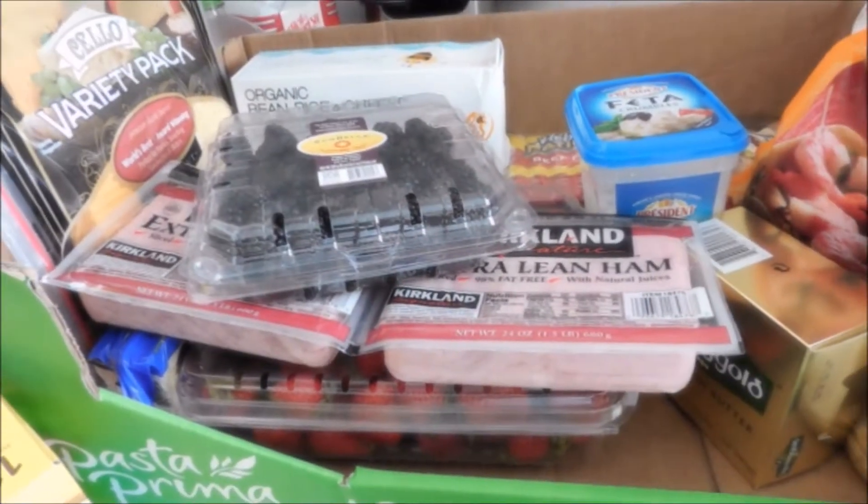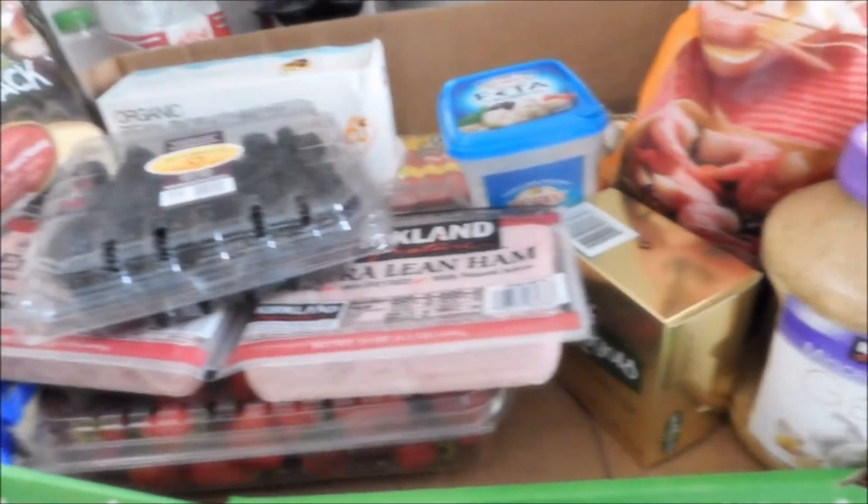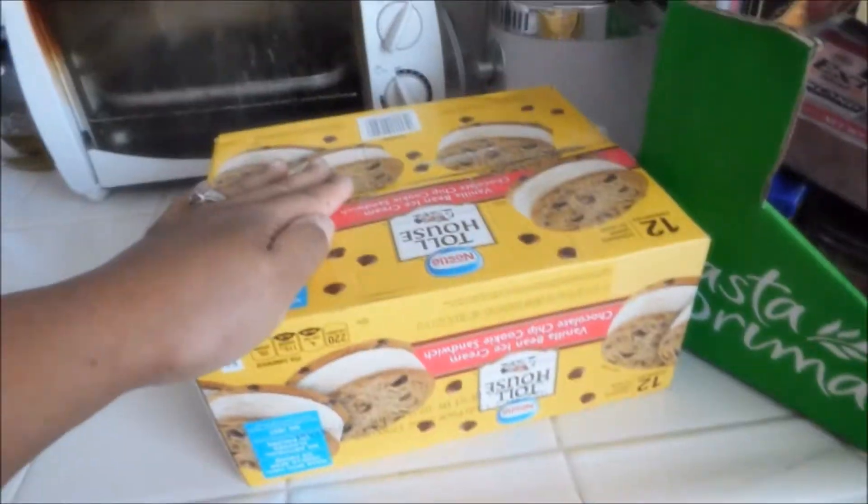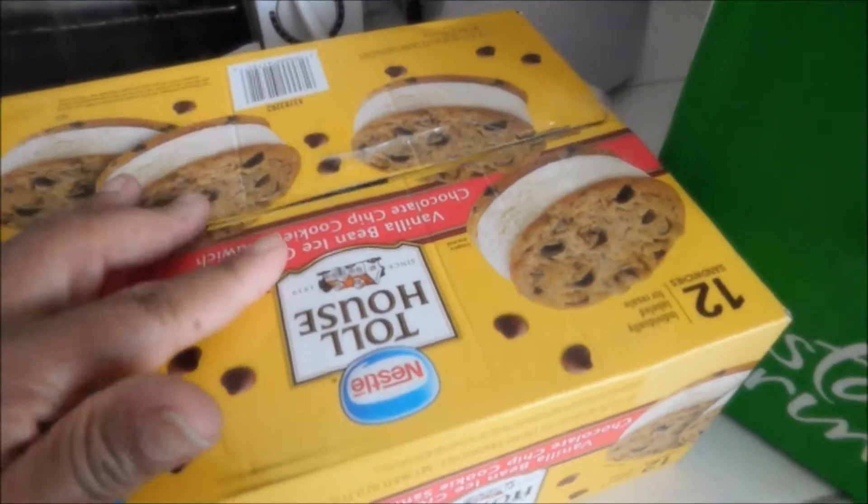Alright guys, welcome back to my channel. I went to Costco and I have a huge Costco haul for you guys, so let's go ahead and get started. First off, I got these Toll House ice cream sandwiches.